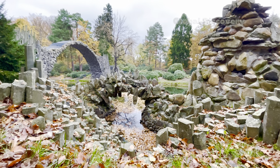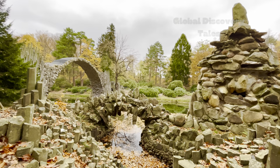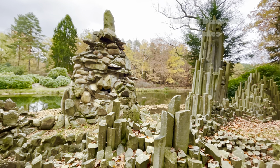Rakotsbrücke, also called the Devil's Bridge, is located in Kromlauer Park in eastern Germany. It got this name due to the reason that such bridges were considered so dangerous or miraculous that they must have been built by Satan.